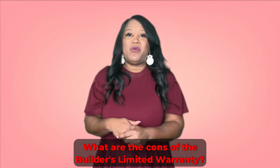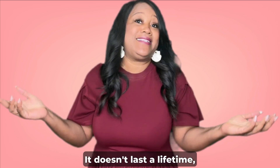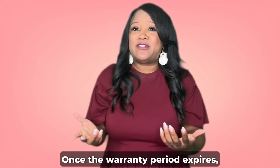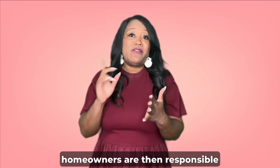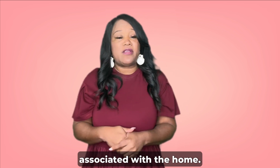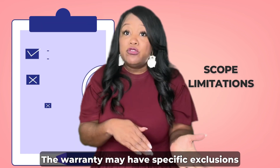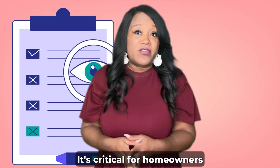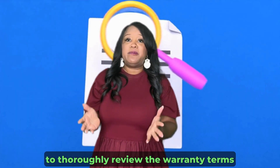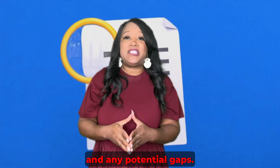What are the cons of the builder's limited warranty? First, these warranties have a specific duration — they don't last a lifetime, typically ranging from one to 10 years. Once the warranty period expires, homeowners are responsible for any repairs or maintenance costs. Second, there are scope limitations: the warranty may have specific exclusions or limitations on what is actually covered, so it's critical for homeowners to thoroughly review the warranty terms to understand the extent of coverage and any potential gaps.